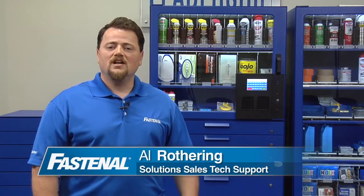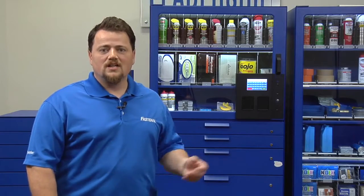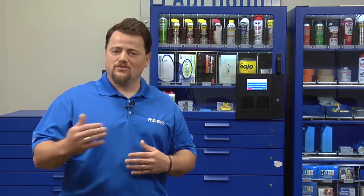Hi folks, my name is Al Rothering. I've been with Fastenal for 18 years and I have the privilege of working in Winona and the Fastenal Solutions vending group. We're really excited here because we hear all of your stories out there of how you're using vending to grow your business.